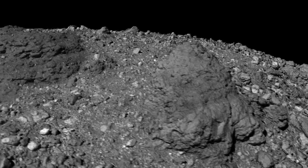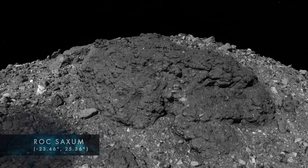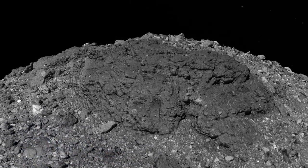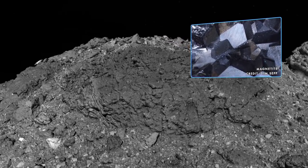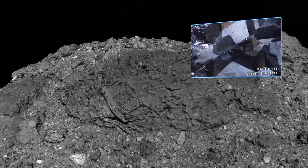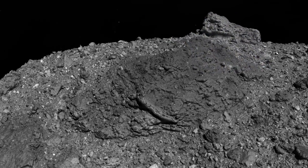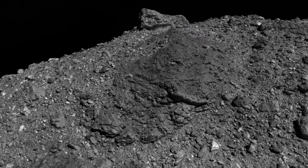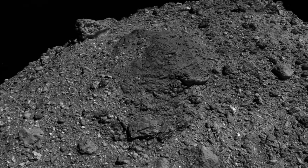To the northeast lies the largest boulder on Bennu. Measuring over 300 feet in length, Roc Saxum is a colossus longer than a football field. It is also rich in a type of iron oxide called magnetite, which was used by mariners as an early form of magnetic compass. In Arab folklore, the Roc is an enormous bird of prey that can clasp elephants in its talons, as well as stranded sailors like the hero Sinbad.